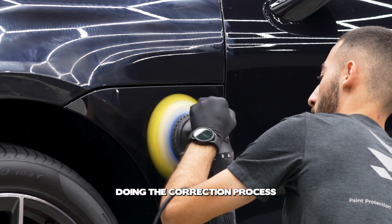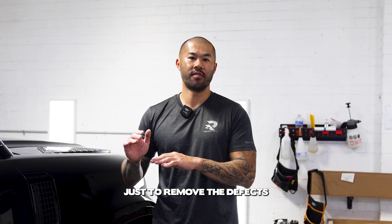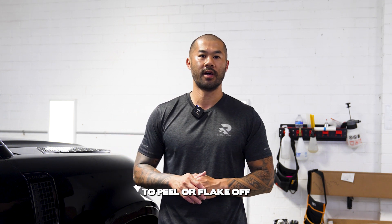When we're doing the correction process, we always monitor it as we go along, because we don't want to sacrifice too much clear coat just to remove the defects. Over time, if the clear coat is too thin, it can oxidise and cause it to peel or flake off down the track.